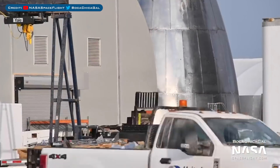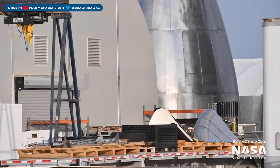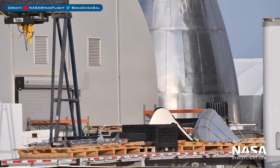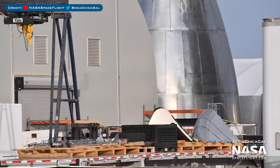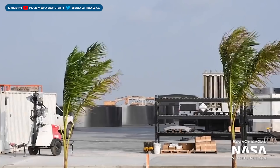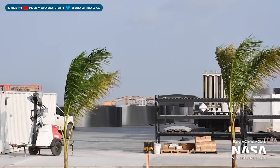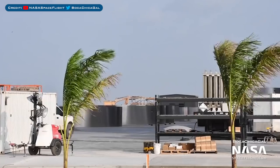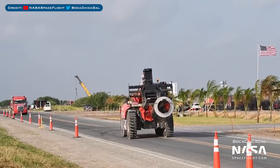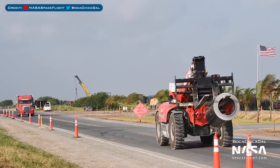This brings me onto some bits and pieces spotted here and there. First up, there was the arrival of new aero surface covers seen on the back of a trailer. There's also a whole load of stainless steel rings that have been seen lined up outside — I'm thinking and really hoping these could be the first pieces of Super Heavy we're seeing. Also, a whole load of forklifts have been carrying new rolls of stainless steel into the construction yard.